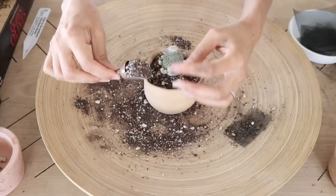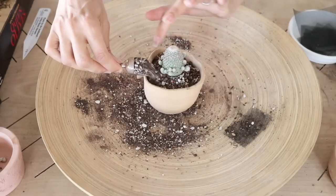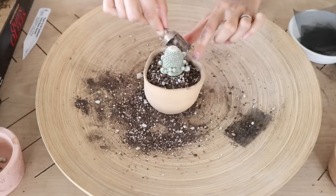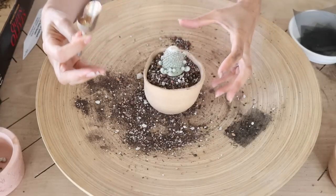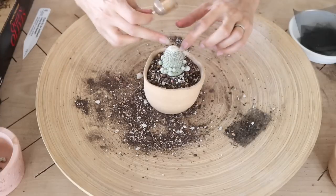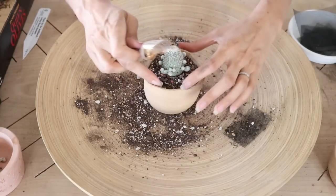I wanted this soil mix gritty and mineral-rich but also on the finer side, because those roots are so tiny. Sometimes if your soil is too open or gritty, the roots just can't get around to be in contact with enough soil to get the moisture they need.